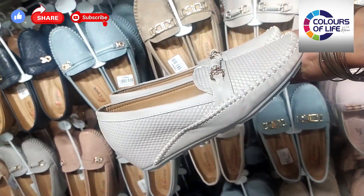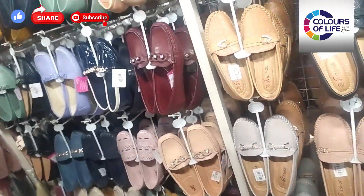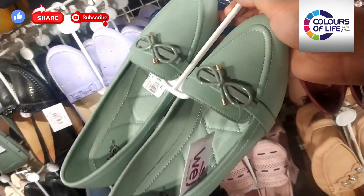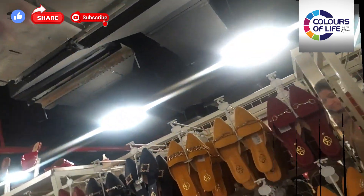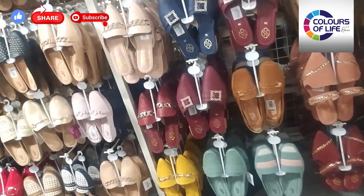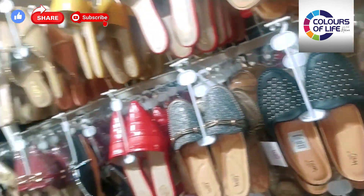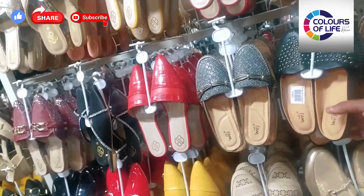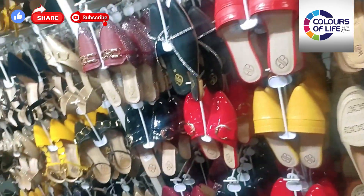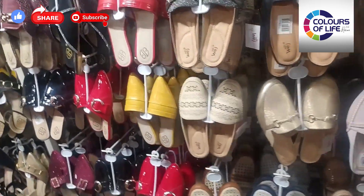Look how beautiful the shoes are — there are two to three colors available. There is a skin color, and look at the green one — it's $12.00 with a very beautiful look and very good quality. This is the women's shoes section with a great variety. All are at very reasonable prices. There are cut shoes and backless shoes in different styles, in the range of $12.00 to $15.00.